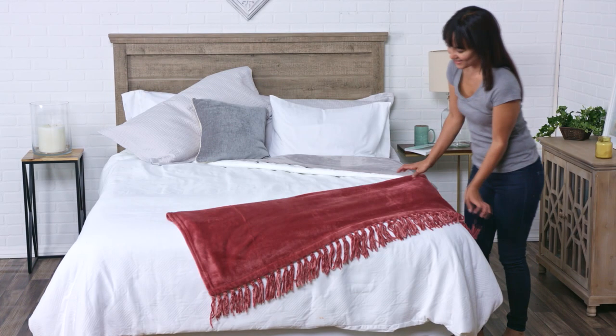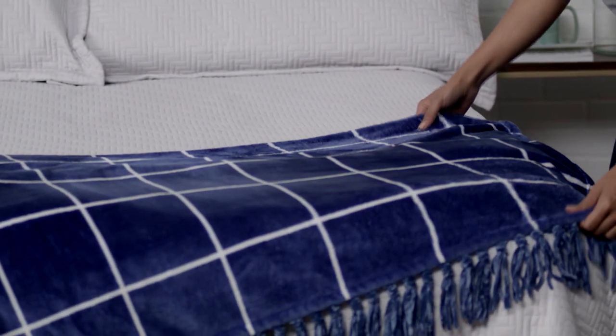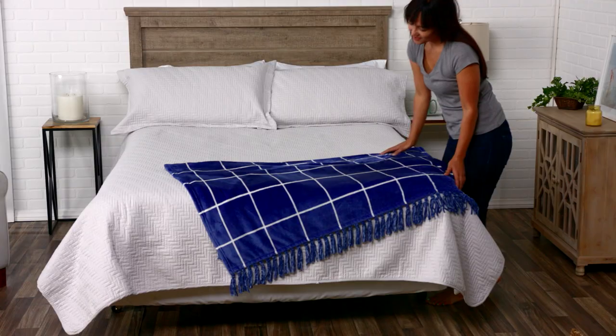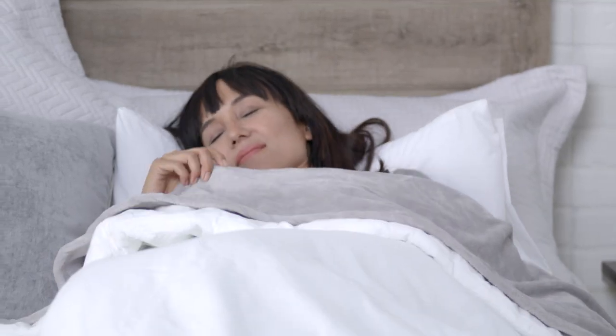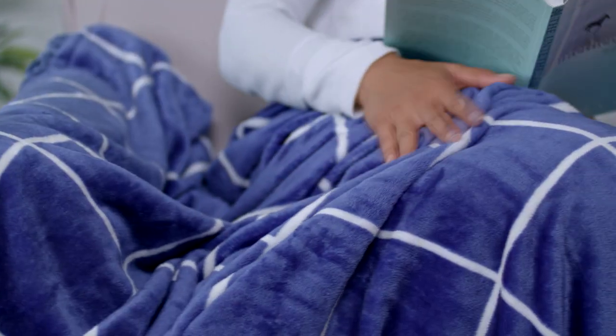Whether you're looking to add layers to your bed in the cooler months or style to your living room, our Velvet Plush bed blankets and throws are the easy way to add some warmth and decorative flair to any room. Lightweight enough for summer and cozy enough for winter, these blankets and throws are sure to become your new favorite.